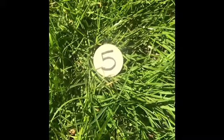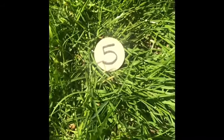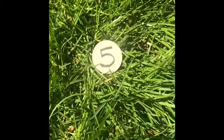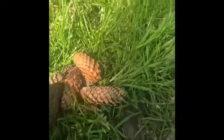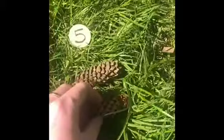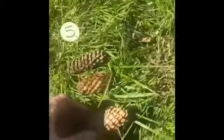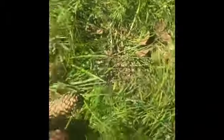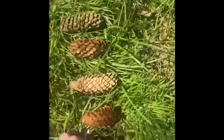Who can remember what this number is? It's the one which comes after number four. That's right! It's number five. Now I need to count five pine cones. Are we ready? You have to help me. One. Two. Three. Four. And five.